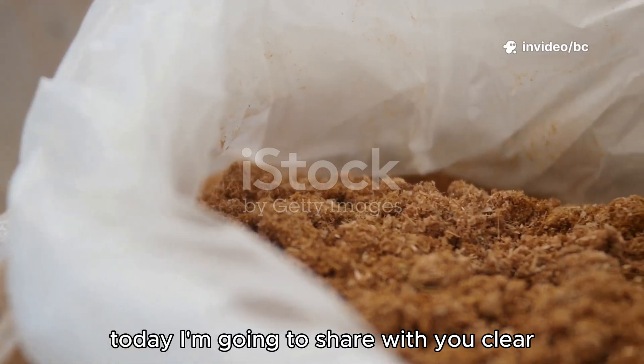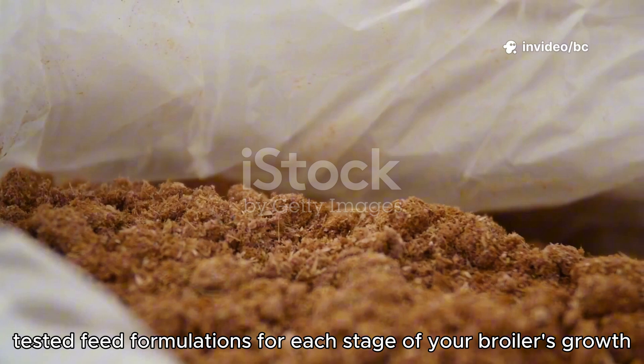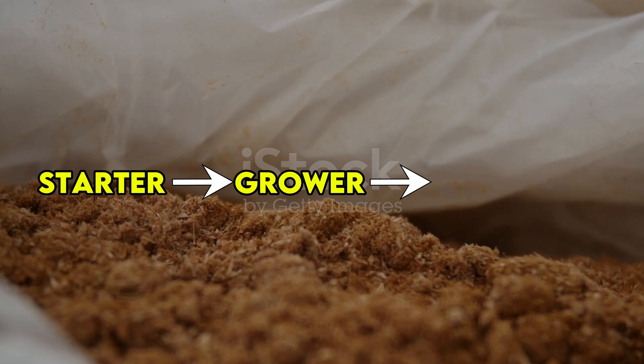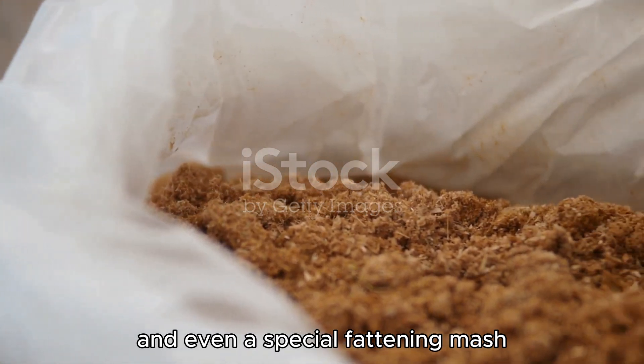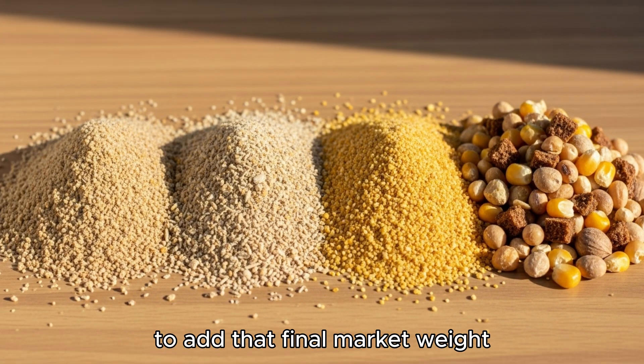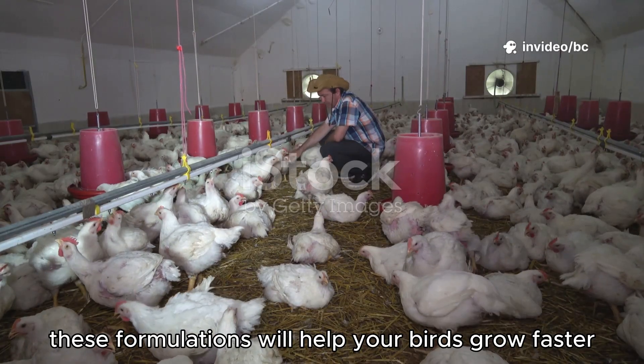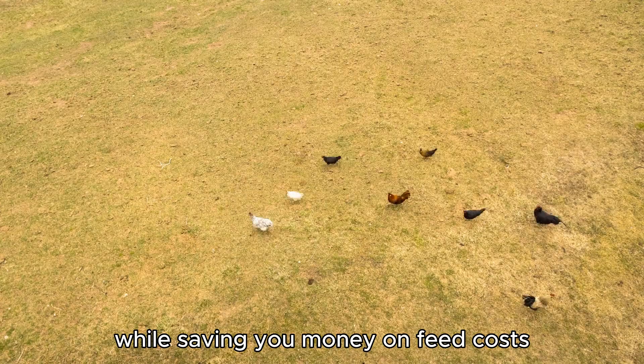Today, I'm going to share with you clear, tested feed formulations for each stage of your broiler's growth — from starter to grower to finisher, and even a special fattening mash to add that final market weight. These formulations will help your birds grow faster while saving you money on feed costs.